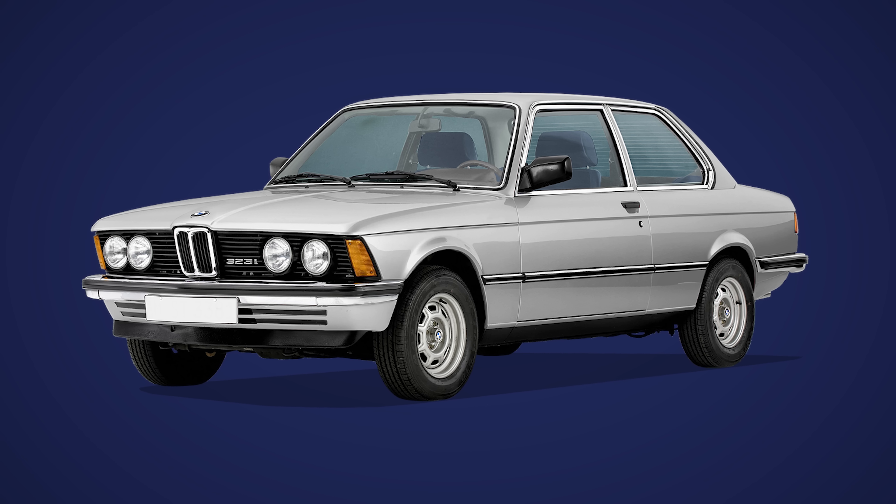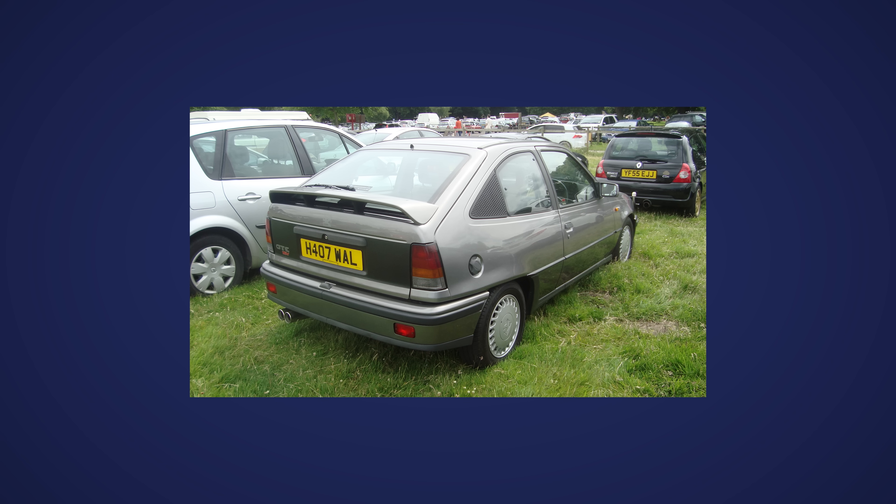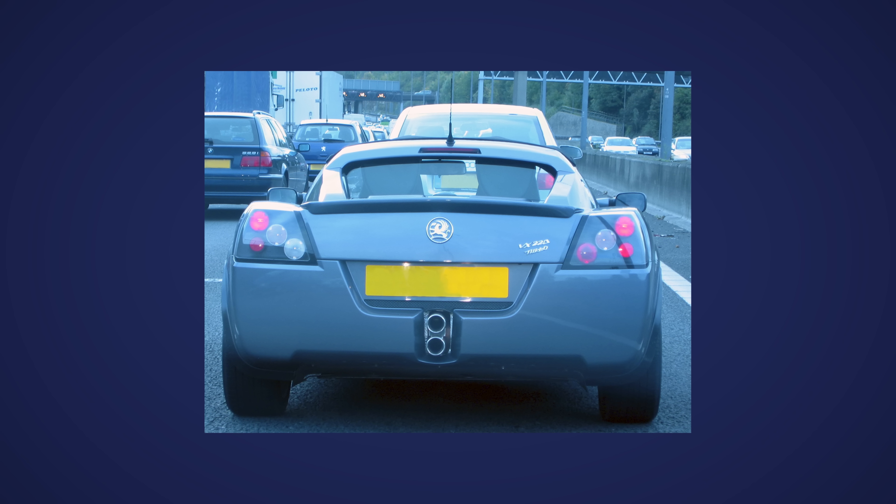I miss all of the boot-lid badge bragging. Back in the 80s and 90s, you knew exactly which of the latest engine technologies a car had just by looking at the letters on the back. I for injection, ooh. 16V for 16 valve. T for turbo.